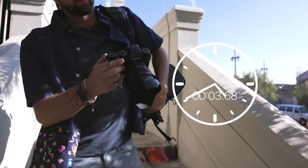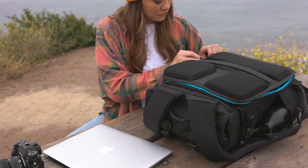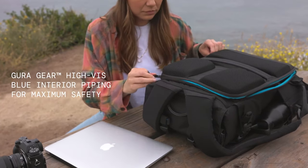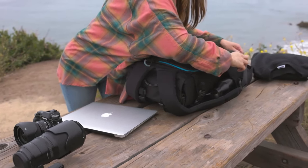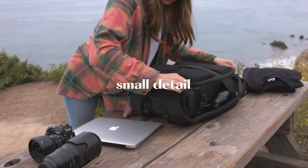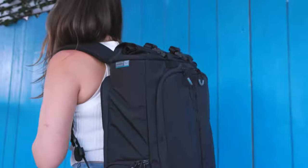And if you forgot to zip up, no worries — we included our signature blue piping around the interior so that you always know if your bag is open. Small detail, big difference. But we didn't stop there.